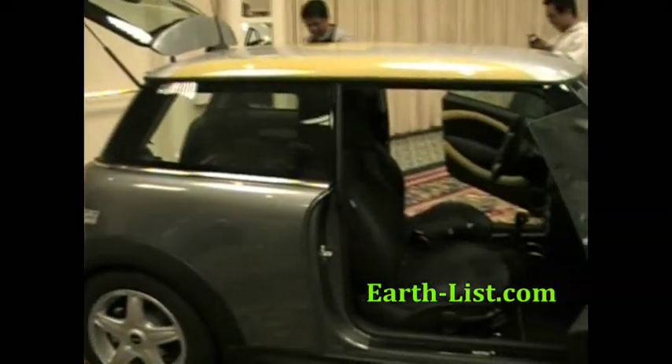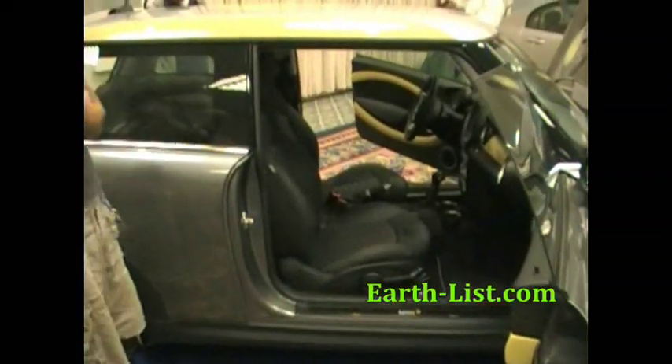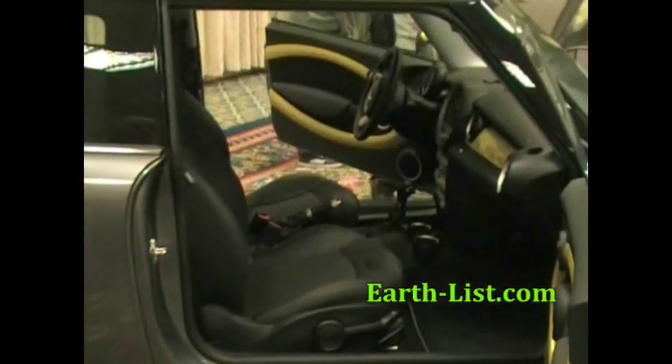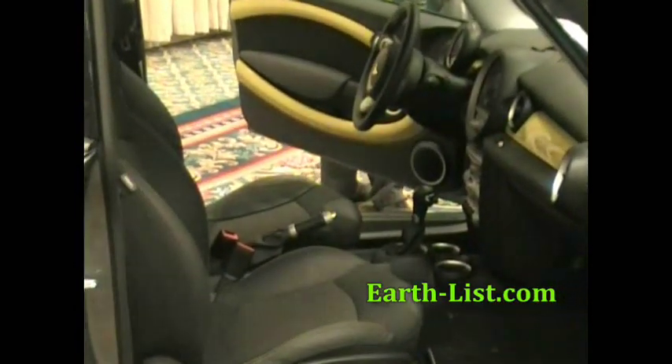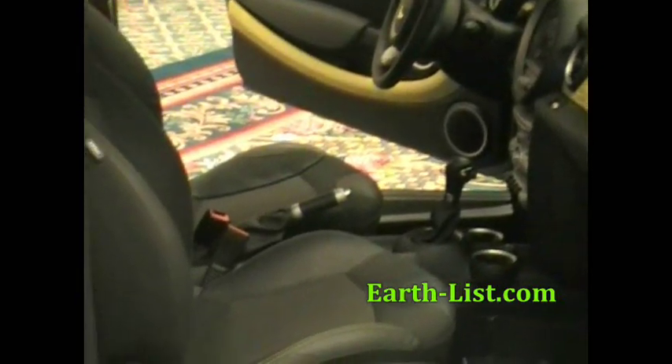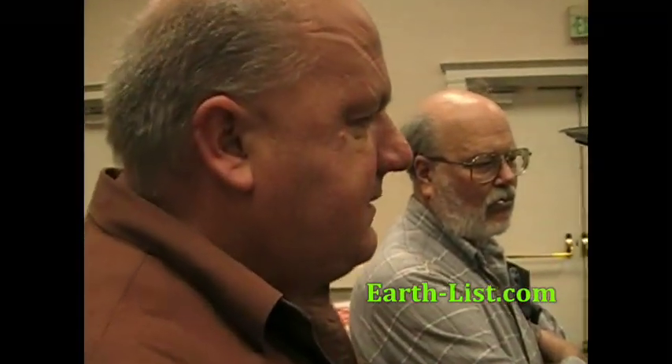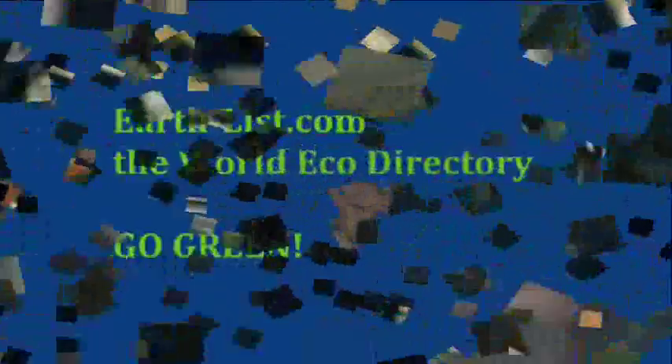It's got a few little custom treatments in terms of interior decorations and appliques, but basically it is a Mini Cooper. It has one speed — zero to 100 miles an hour in the same gear. There is park, reverse, neutral, and drive, and that's it.